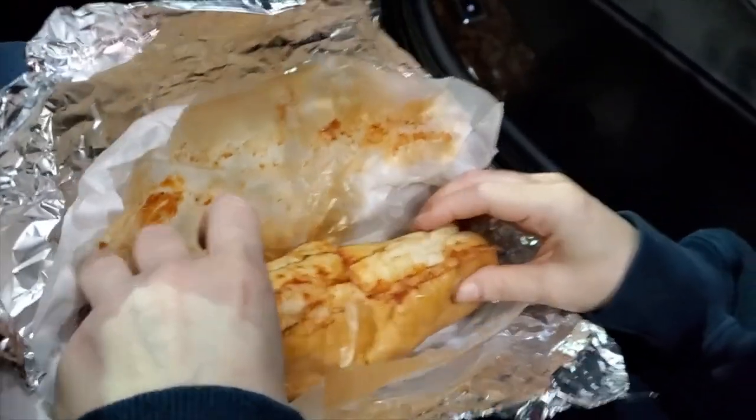We're going to check that out and let you guys know what we think about that as well. Now let me try the slice from Tony's Pizza. This is fresh out of the oven. You know how I like my pizza — I'm not going to put anything on it for the first bite. Let's see how it goes.